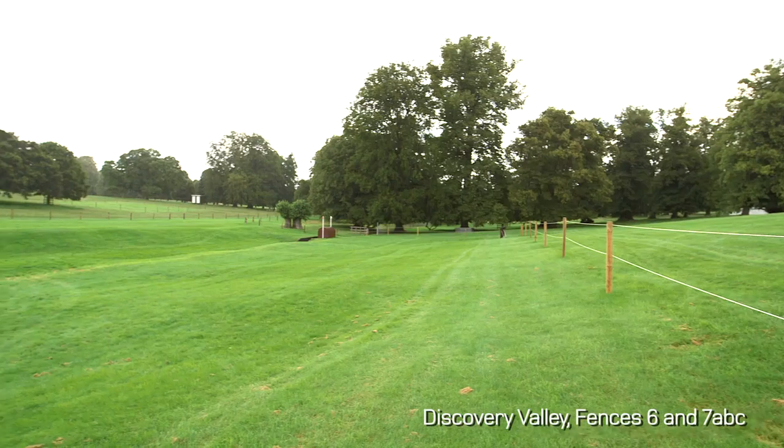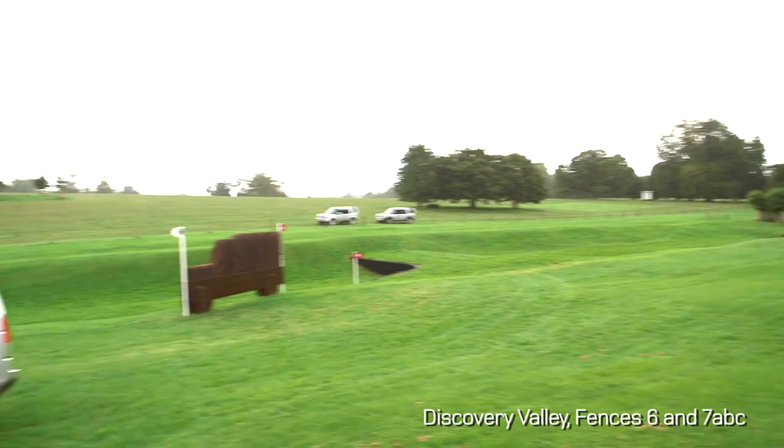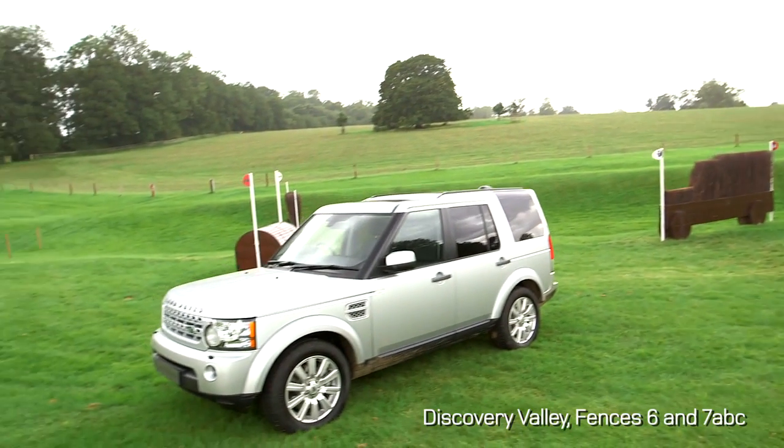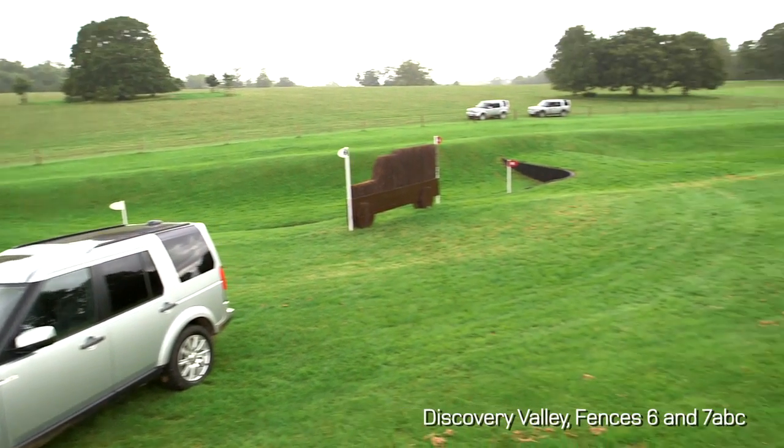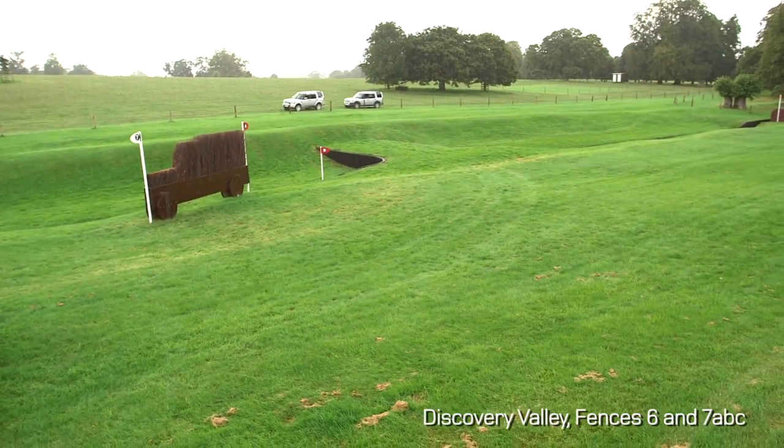But then riders have a real choice. They can either go the quick flowing way, which is two strides to the last element, which is another brush discovery with the bonnet, or they can just hang out a bit to the right and go with three strides. They will have to take the time. There's less risk, but it's slower. And then what is really tiring for the horse is when they land, they've got to pick up speed again. It's going to be slower and more tiring for the horse.